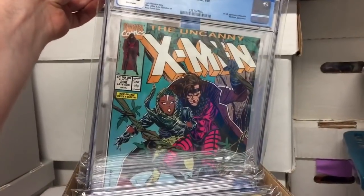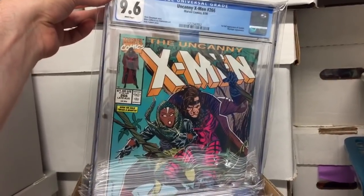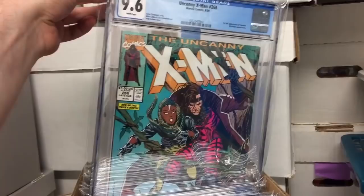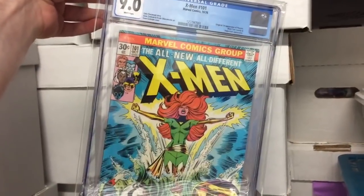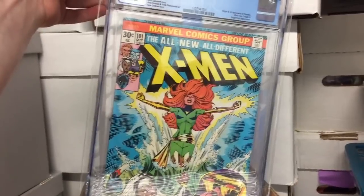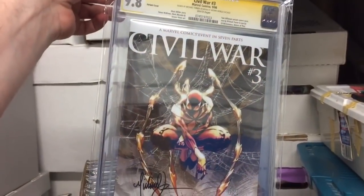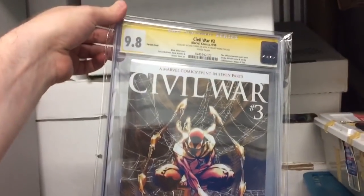Another beauty — first appearance of Gambit, 9.6. One of the first comic books I got in a JCPenney catalog stash. I Am Phoenix — X-Men number 101, first appearance of Phoenix. One of my early Bronze Uncanny issues I found. Civil War 3, Michael Turner variant, signed. I finally got that this year as well.